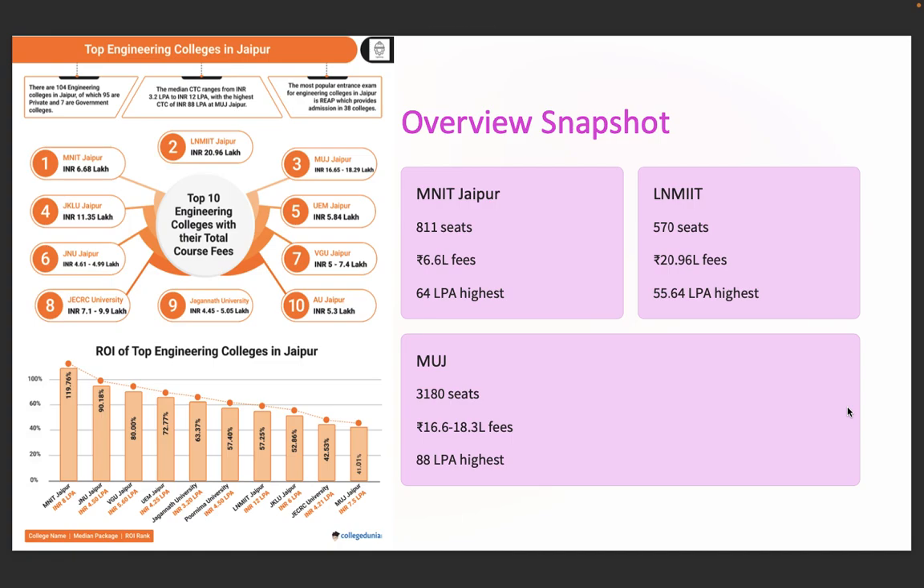Let's kick things off with the top three heavyweight colleges. MNIT Jaipur, government-run, 811 seats, fees of 6.68 lakhs, and a jaw-dropping highest package of 64 lakhs per annum. LNMIIT Jaipur offers 570 seats, highest package of 55.64 lakhs per annum, and fees of 20.96 lakhs. Manipal University Jaipur has 3,180 seats, fees ranging from 16.6 to 18.3 lakhs, and the highest package of 88 lakhs per annum.